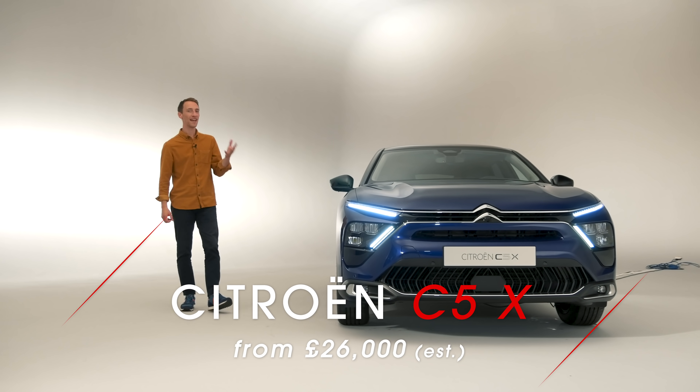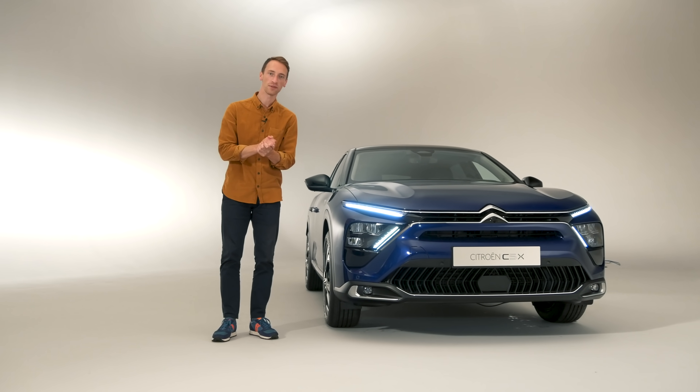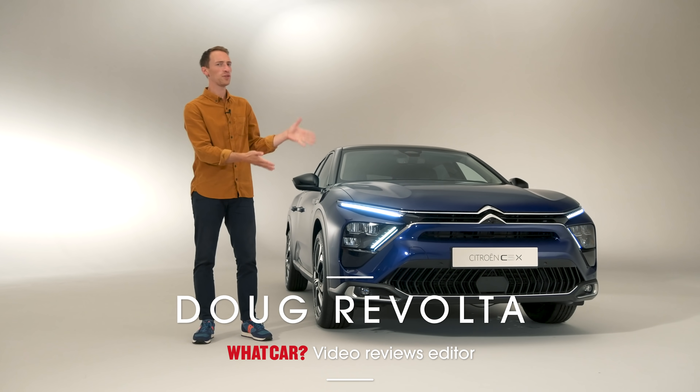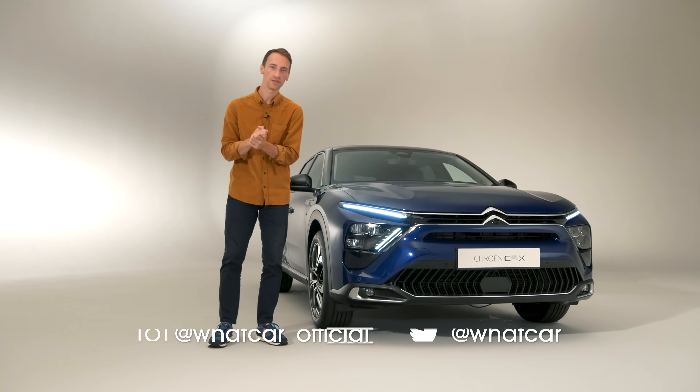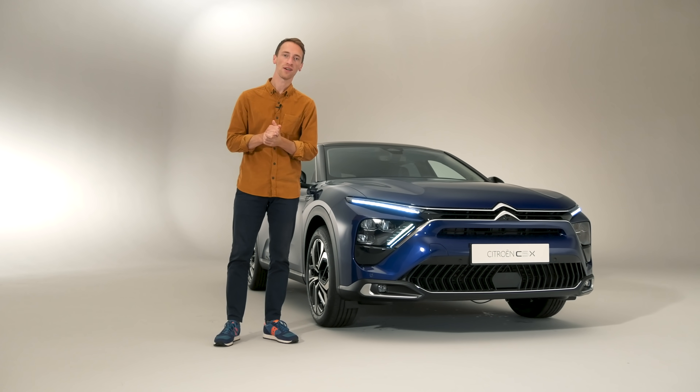This is the Citroën C5X. It's the biggest and most luxurious car in the French manufacturer's lineup. But what is it? What does it do? And is it going to be any good? We're going to show you outside, inside, and talk you through all the key details of this car.